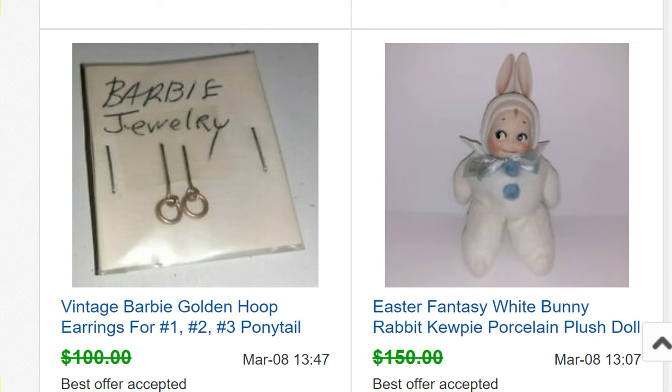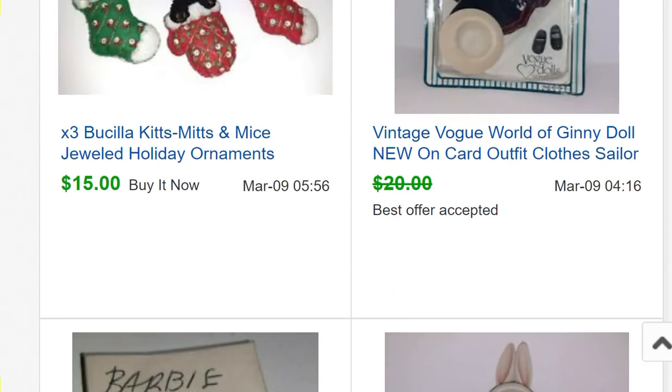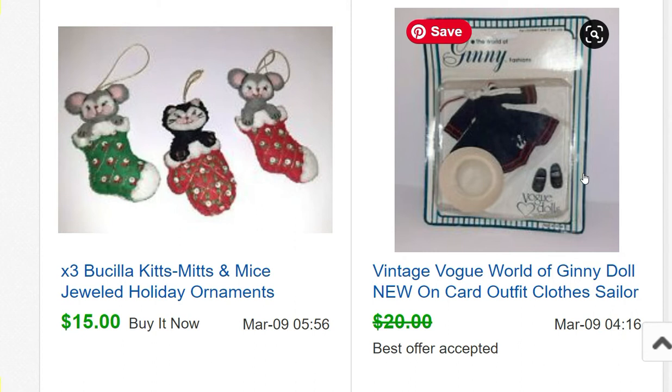An Easter Fantasy white bunny rabbit from a doll convention sold for $120. I bought it for $5 at that recent doll haul sale. I also bought Jenny outfits at that same sale for $5 each, and I've sold several — mostly taking offers of $18.50 or making offers to watchers for $18.50 on the dolls and clothes.